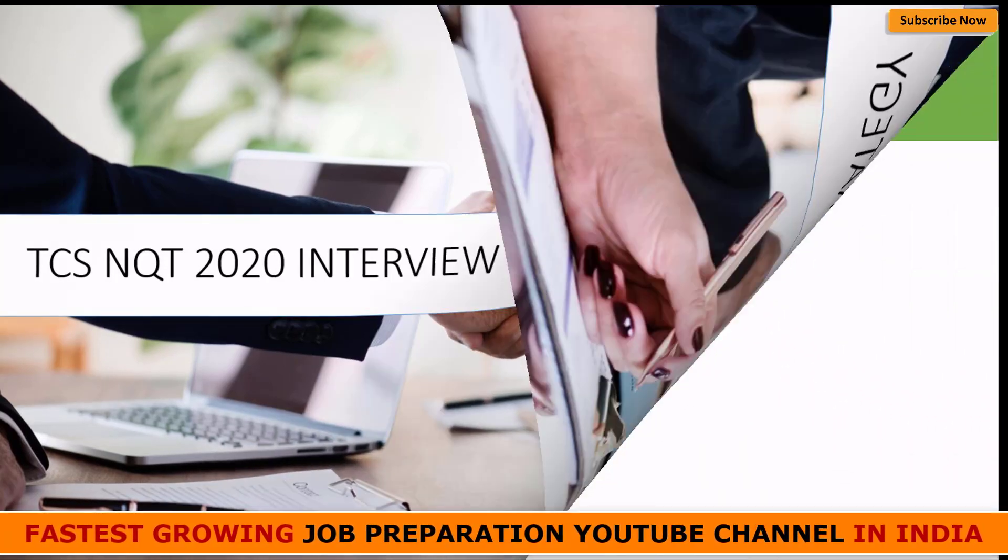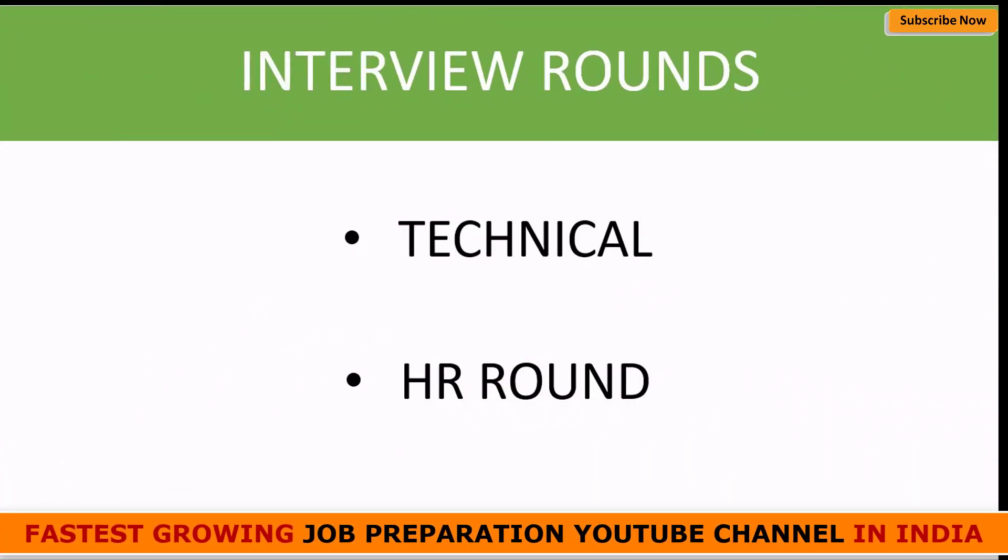Basically there will be two rounds that you may face. First is your technical round, second is your HR round. But many times you may face a combination of both in a single round — your first round may be a combination of technical and HR, and the second round will be only HR. This happens especially where a lot of candidates have to be recruited.